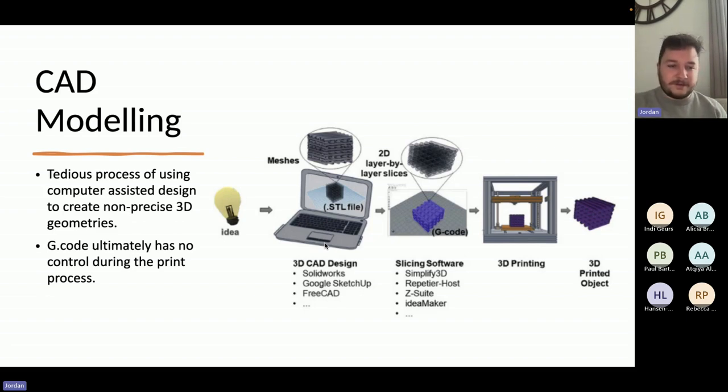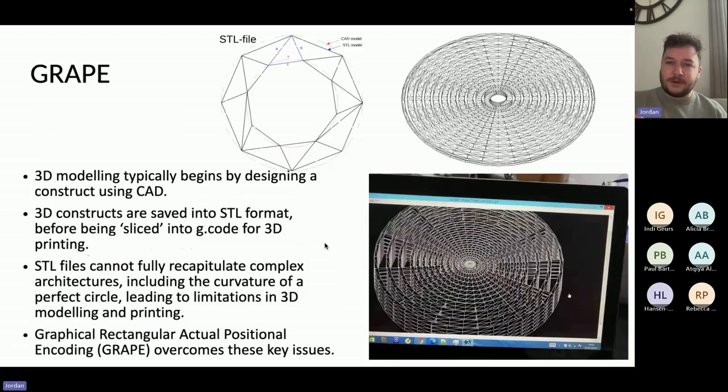This is exactly why I decided to start Copna Biotech in the first place, because we saw a gap in the market: if someone could take on the software element and come up with something better, you're going to get immediate added value to your 3D printing outcomes and accuracy. So we developed GREPE — Graphical Rectangular Actual Positional Encoding — a novel and proprietary modeling format, patented by Copna Biotech and now being used across the world, both in our scaffolds that we print in-house and as the core intellectual property in our bioprinting devices.